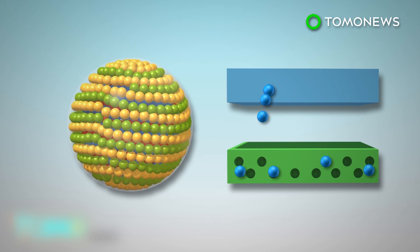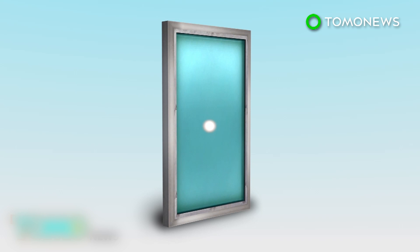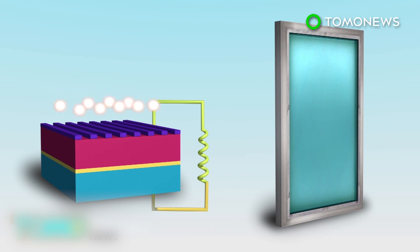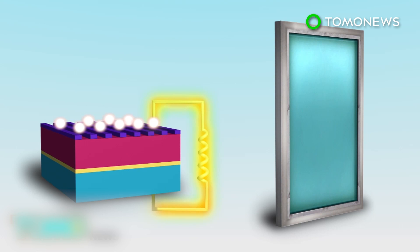When the electron recombines with the hole in the valence band, a new photon with lower energy is generated. This new photon then propagates within the glass via internal reflections. Energy is generated when the propagating photons reach the window's frame, where solar cells are stored.